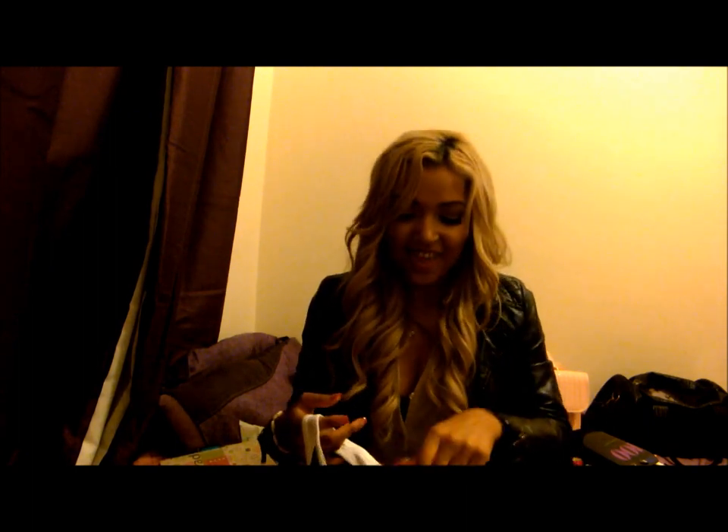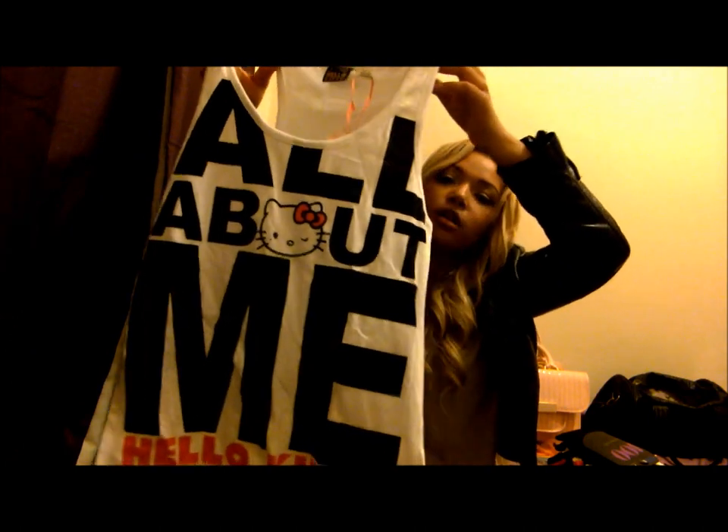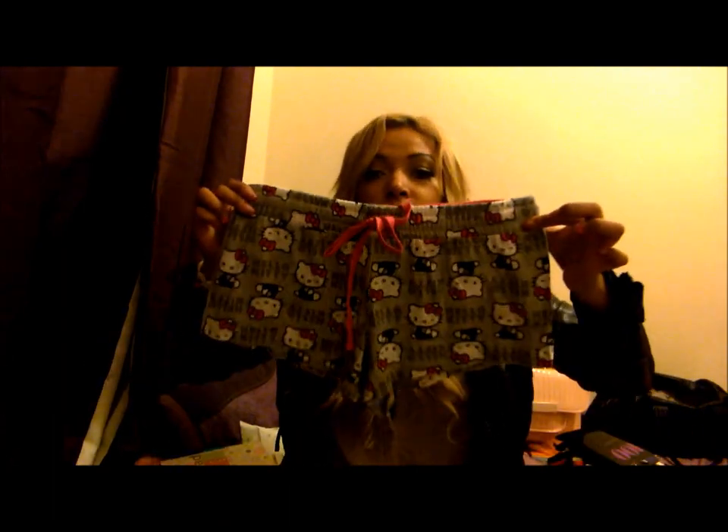Then I got some pyjamas — they were £8 and they are Hello Kitty. This is the top, it says 'All About Me, Hello Kitty' — how cute is that? And then these are the bottoms. £8.